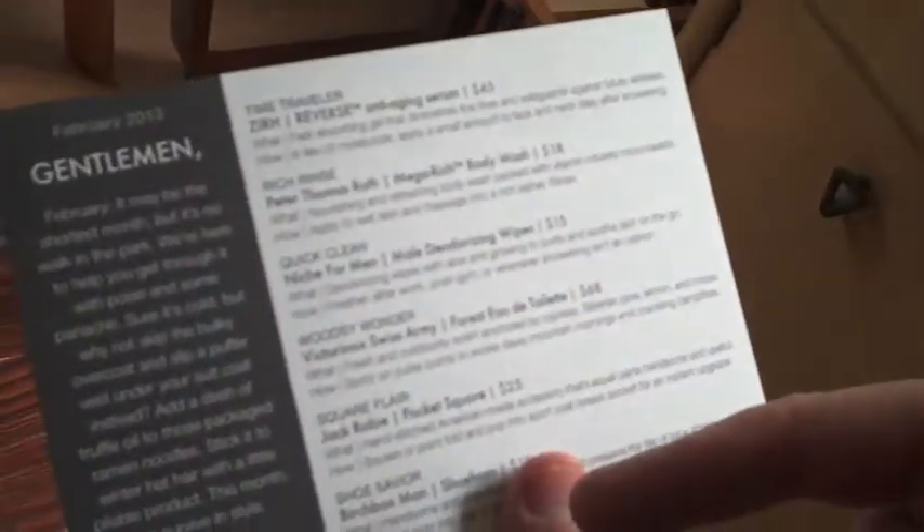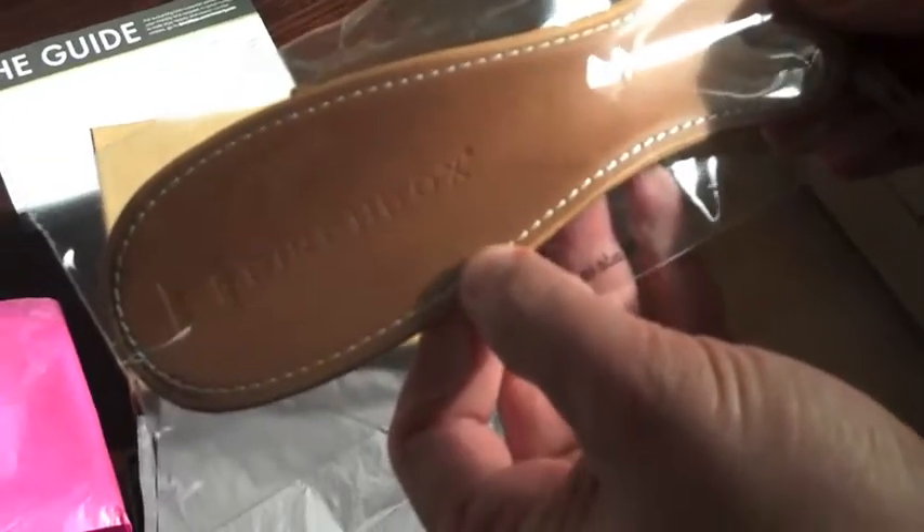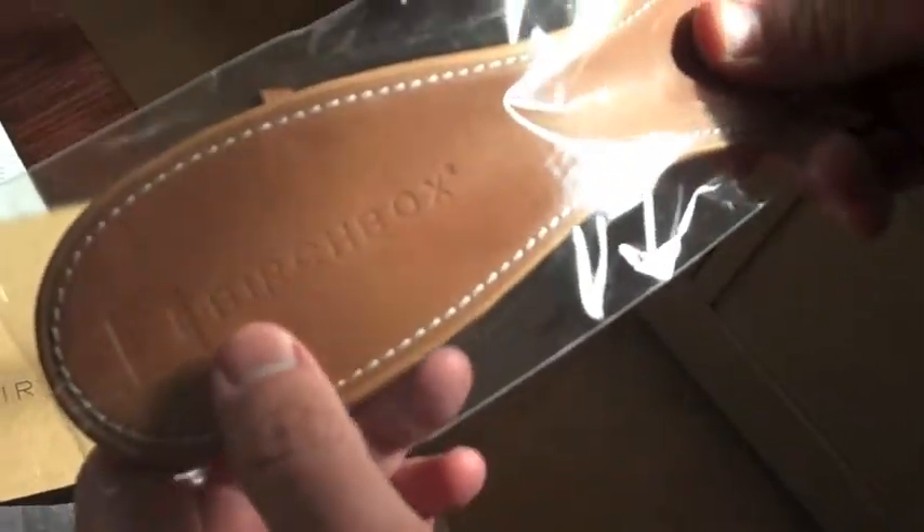There's a quick list of what's in the box on the back, and once again you can go to birchbox.com/men to buy the full product. We have a shoehorn — it is a leather shoehorn, no less. This thing is heavy. Sure, that's a shoehorn.